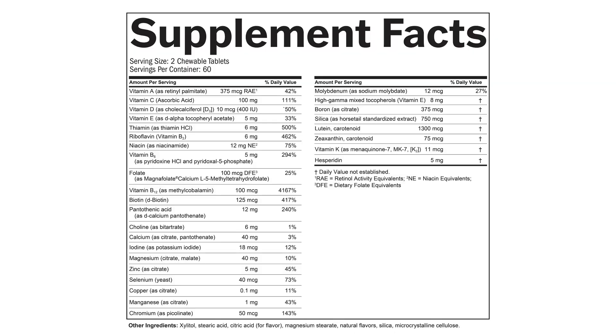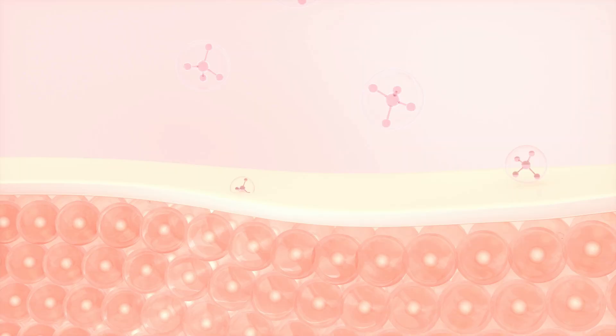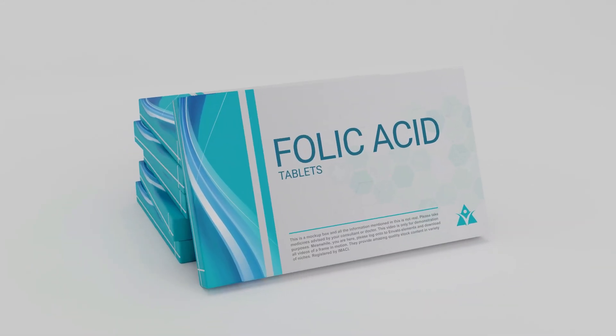This product has better-absorbed forms of B vitamins: methylfolate and methylcobalamin. You can get those formulated differently, and then absorption is not the best. These are two nicely formulated, absorbable forms of B vitamins that are important for kids who have trouble processing synthetic folic acid.